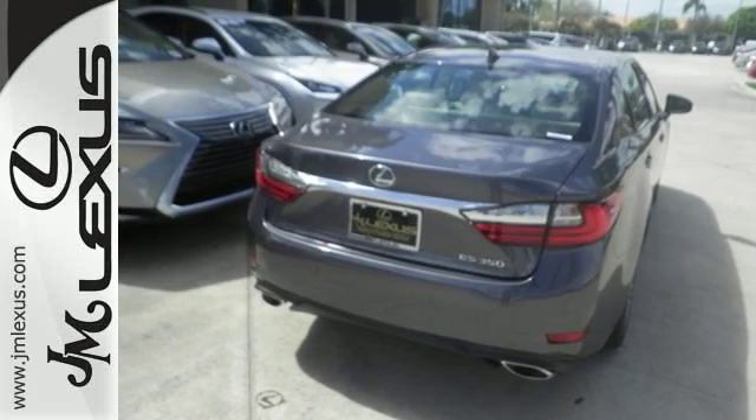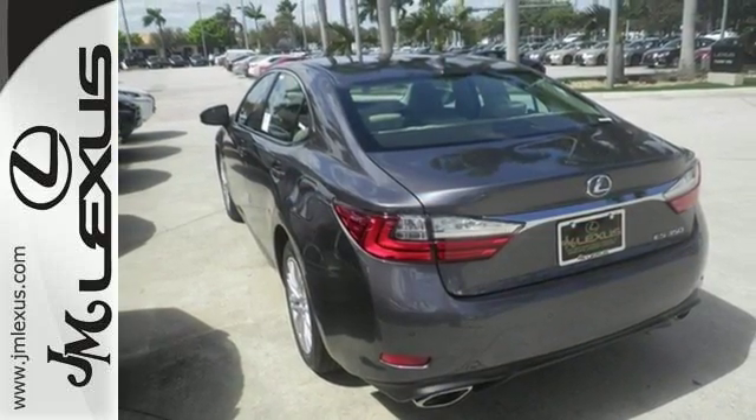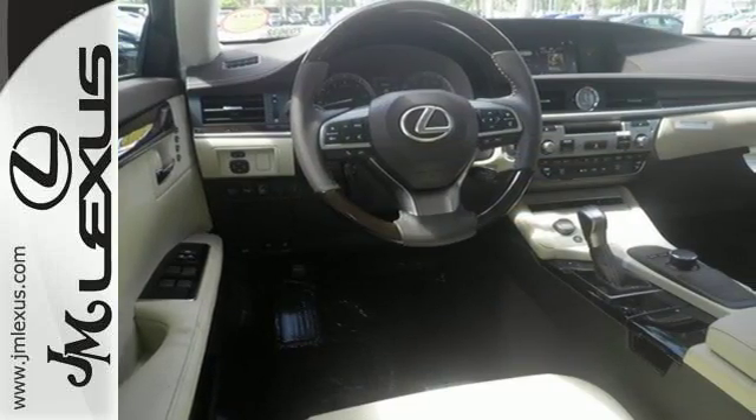Enjoy all this performance along with the conveniences of Bluetooth, HomeLink and a backup camera with guidelines. Get behind the wheel of this gorgeous ES350 and start turning heads today.